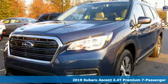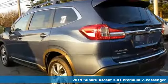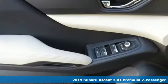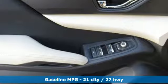Here's a new 2019 Subaru Ascent. Live in the moment and love every minute in your Subaru. And with features like these, every drive is a pleasure.